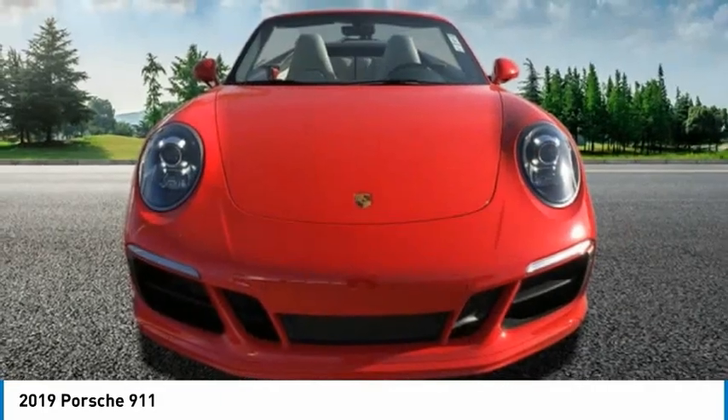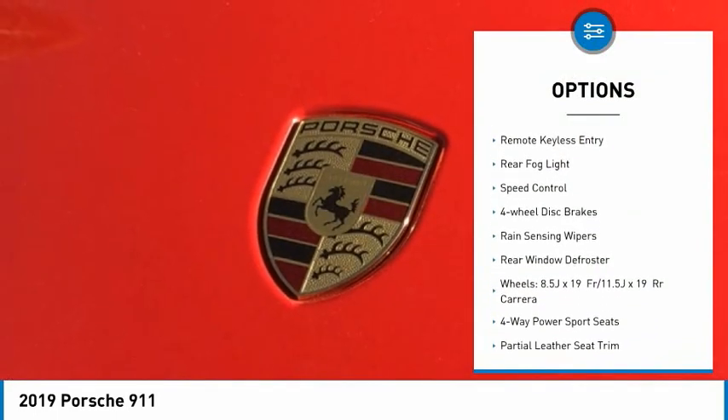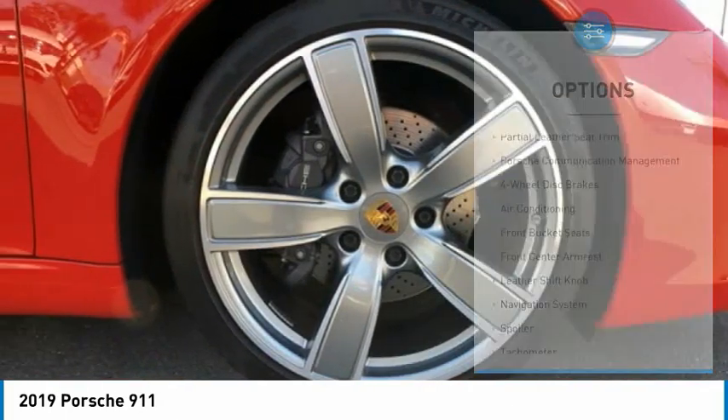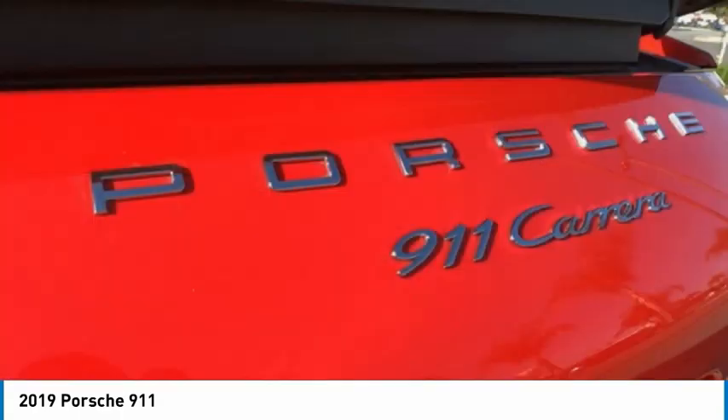Here are some of this vehicle's great options: electronic stability control, alloy wheels, brake assist, traction control, remote keyless entry, rear fog light, speed control, four-wheel disc brakes, rain-sensing wipers, and rear window defroster.